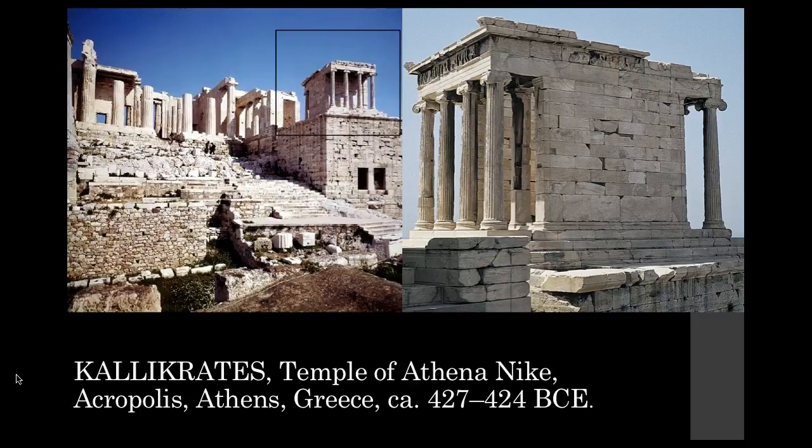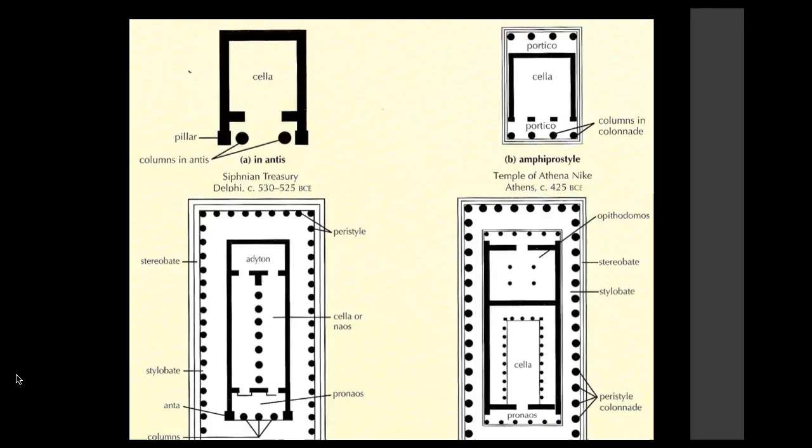This is also called an amphiprostyle temple, so the colonnades are located just on the front and back of the structure instead of all the way around. Here's a diagram showing an amphiprostyle temple compared to peripteral style temples where the colonnade goes all the way around the building.